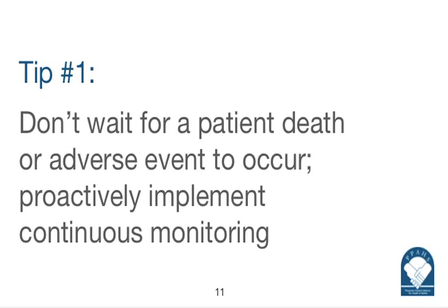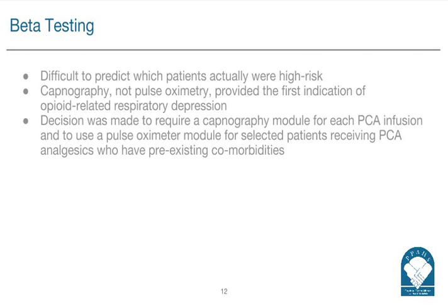You chose capnography over pulse oximetry — what was the rationale? When we did our beta test, one of the first questions asked of the respiratory team was which monitor would provide the earliest indicator of a patient's decline in ventilation. We felt that a capnography device would give you the earliest indication of changes in ventilation versus SPO2. One of the issues with SPO2 is that hypoventilation could be masked, and by the time the patient starts to desaturate, you're probably further down the road than you need to be.